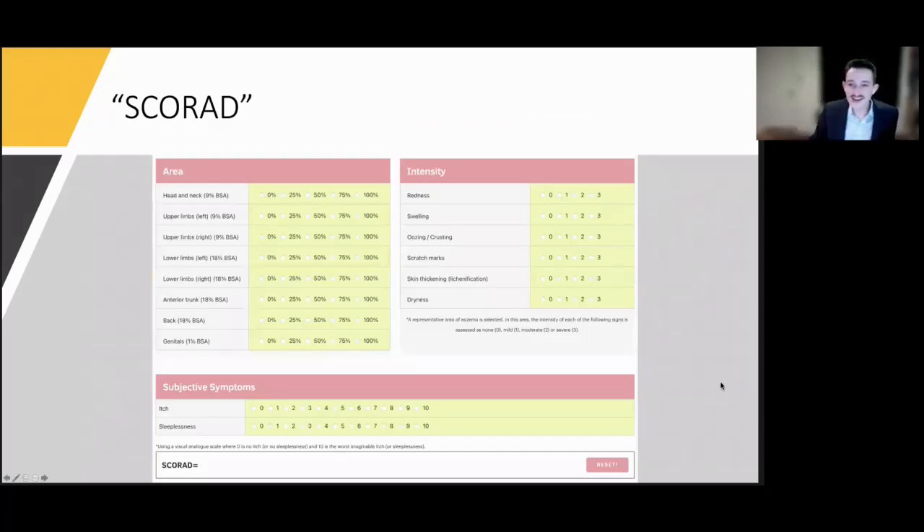SCORAD is a useful assessment tool for objective and subjective symptoms of eczema. If you're trying to get dupilumab approved, insurance companies love having a SCORAD included in the prior authorization history, and it's pretty easy to do.